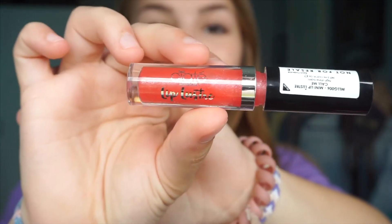Sometimes I wear lip gloss, other times I don't. I'm not really sure what I want to do today, but I'm going to go with the Ciate London.